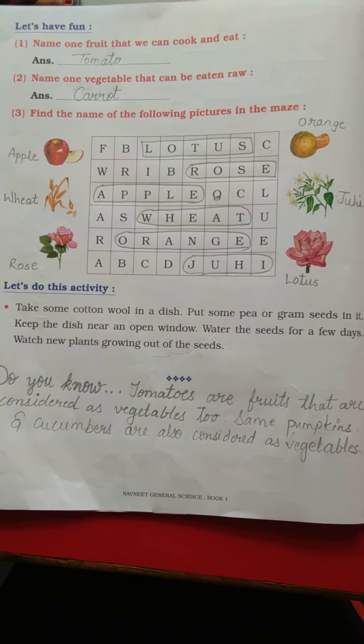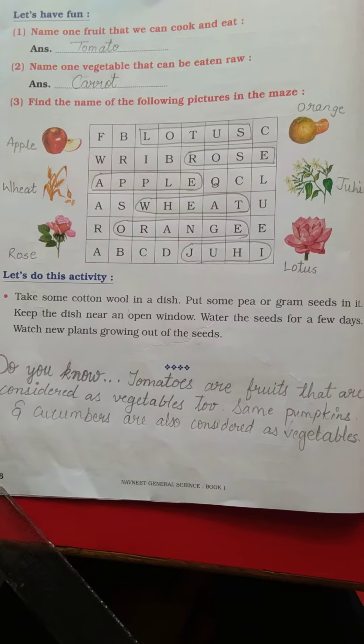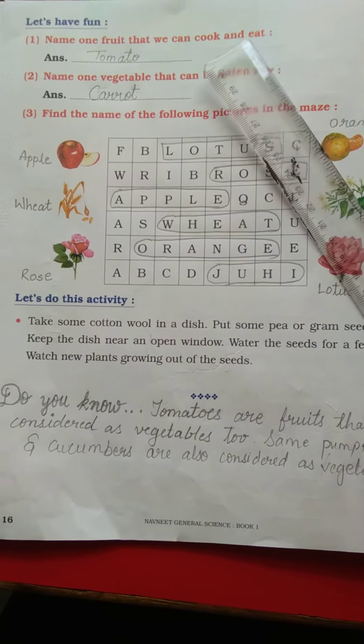Good morning kids. Today we are going to complete page number 16 of EBS workbook, lesson number 2 — more about plants. Let's have fun.